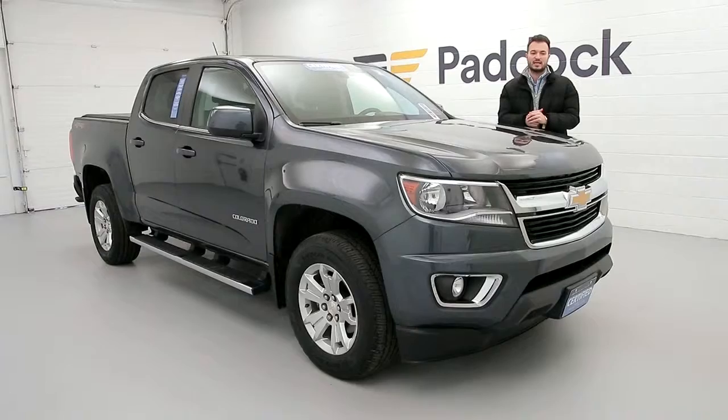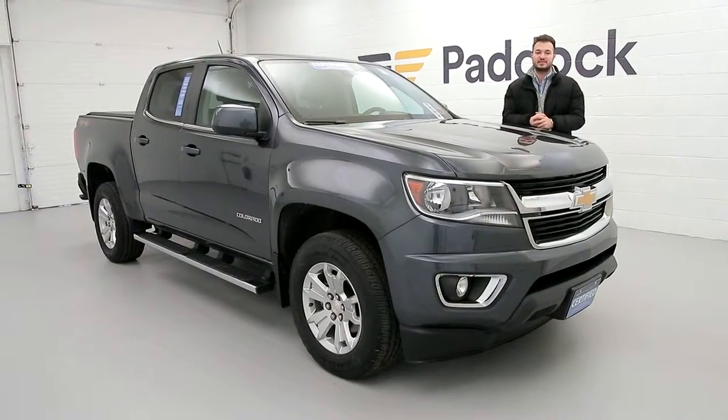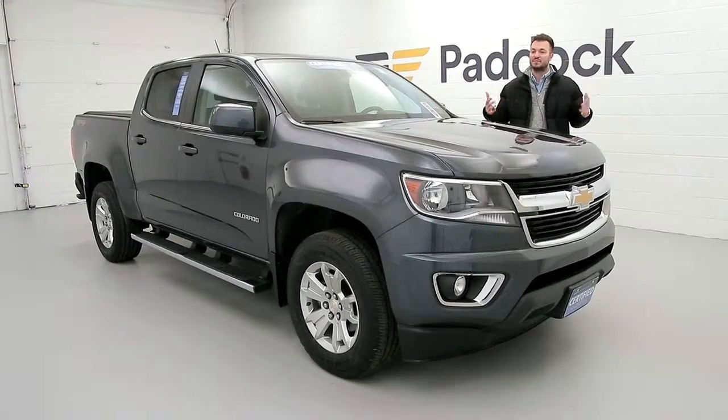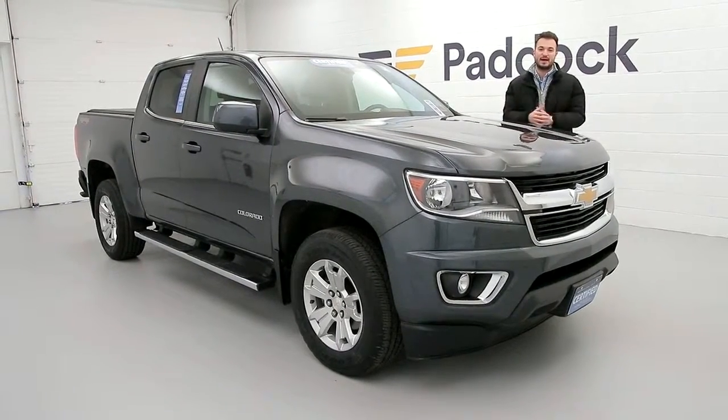Stop in at 3330 Delaware Ave or give us a call at 876-0945. Come find me, or if I'm not there, find any one of our team members and we'll help you out. I hope to see you here at Paddock.